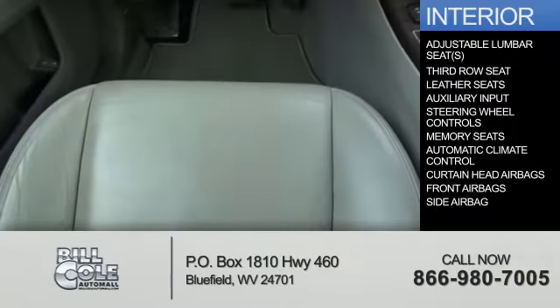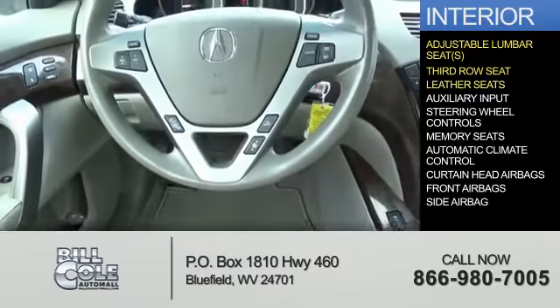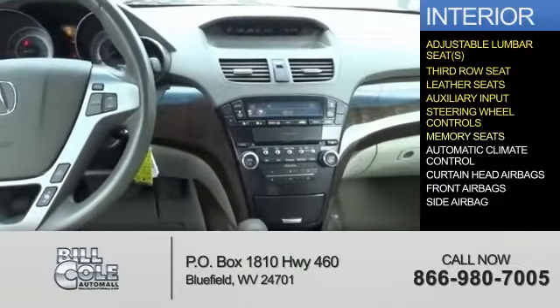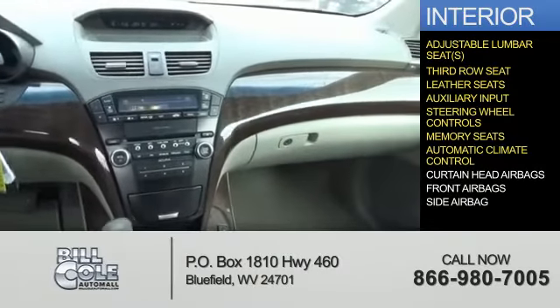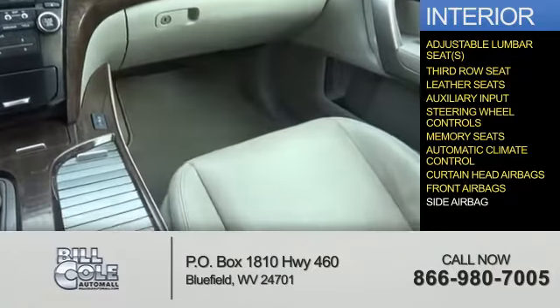Inside you'll find adjustable lumbar seats, third-row seat, leather seats, an auxiliary input, steering wheel controls, memory seats, automatic climate control, curtain head airbags, front airbags, and side airbags.